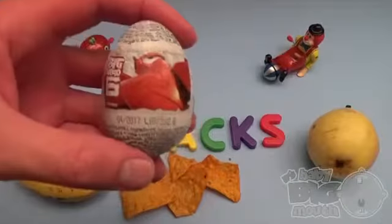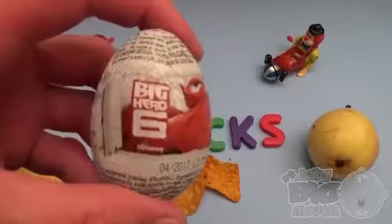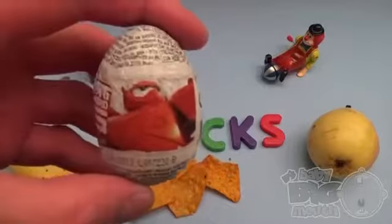Surprise! Big Hero 6! Shake, shake, shake!